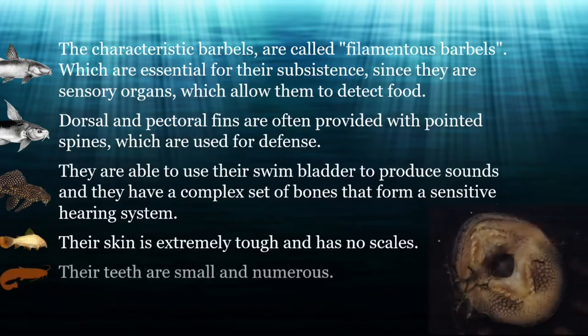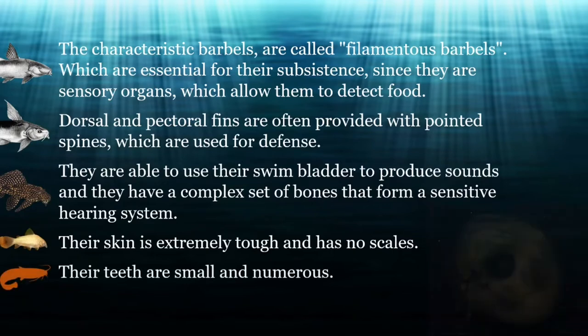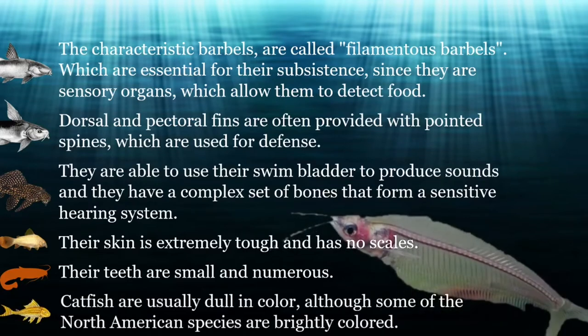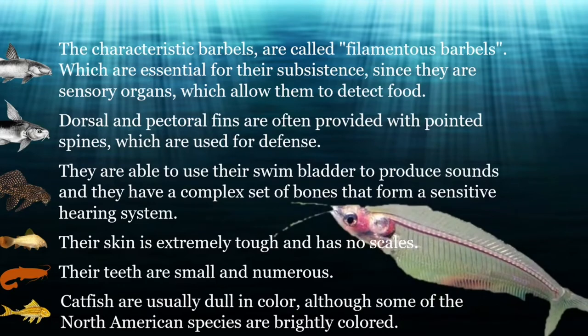Their teeth are small and numerous. Catfish are usually dull in color, although some of the North American species are brightly colored. The Cryptopterus minor is unique in its appearance — almost its entire body is transparent. Their bone structure and nervous system are easily visible, and the internal organs of these fish are encased in a reflective silver sack.